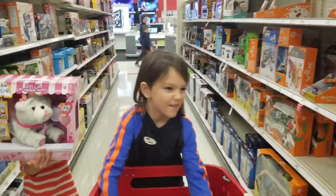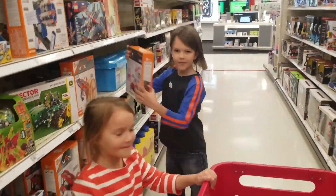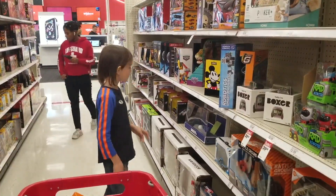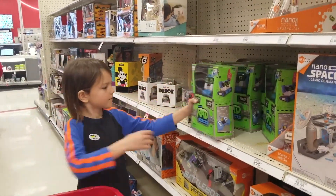Robotic toys have become one of the most popular toys on the market. There's a lot of robotic toys whenever you go shopping, and they're not cheap.